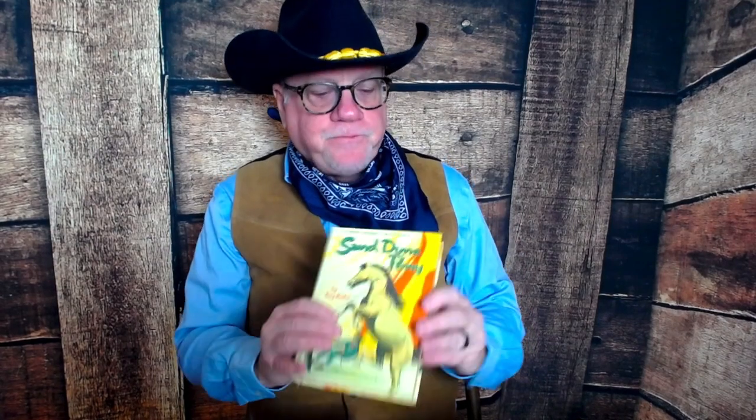They didn't do a good job gluing these together, so Whitman books from the 50s and 60s in really good shape are hard to find — they're collector's items. I do have an episode scheduled later where we're going to talk about Whitman collectibles. But today we're talking about Troy Nesbitt.